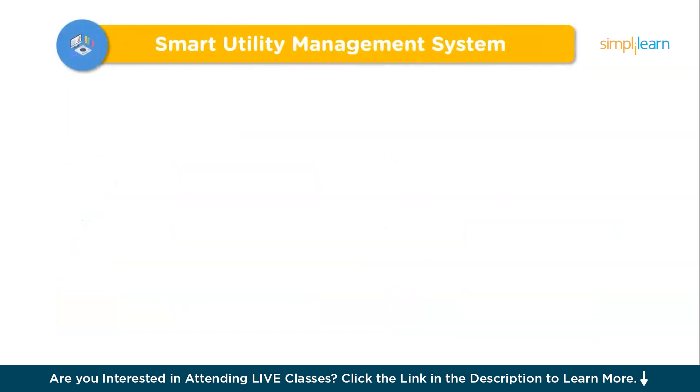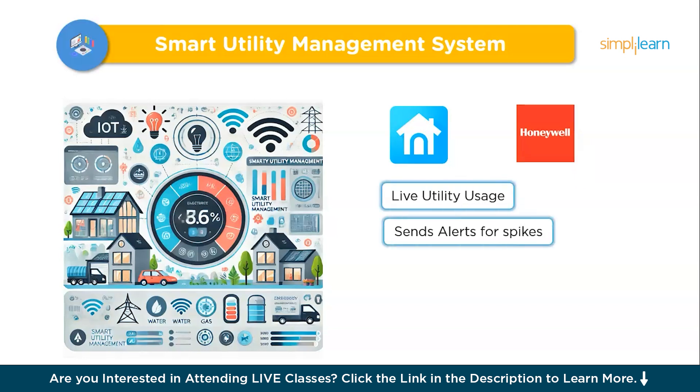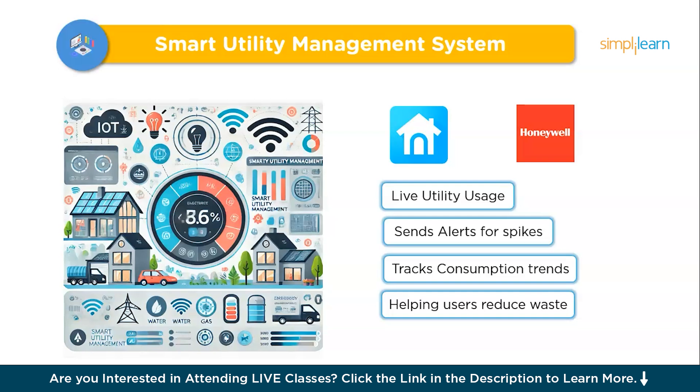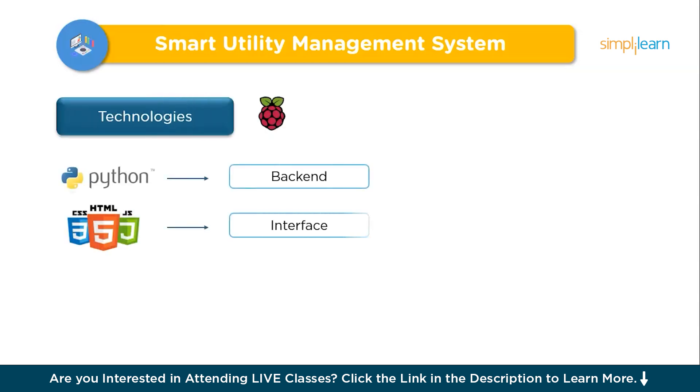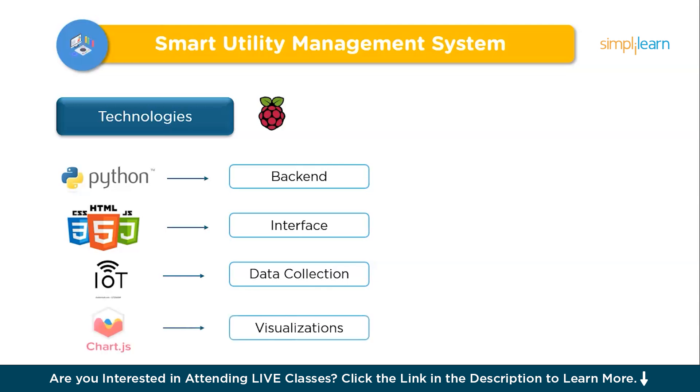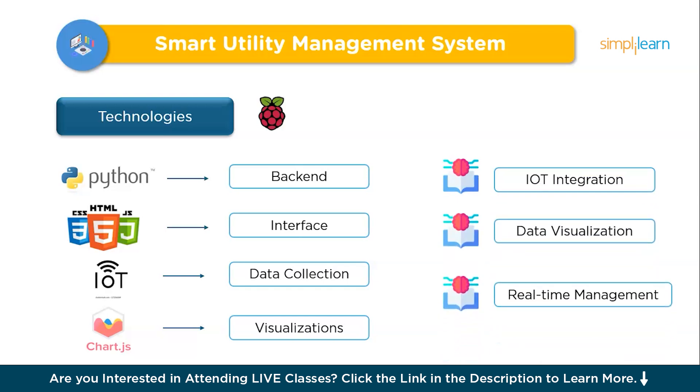The seventh project is a Smart Utility Management System. This helps users monitor and optimize their energy and water usage in real time, much like Nest or Honeywell smart home systems. It shows live utility usage, sends alerts for spikes, and tracks consumption trends — helping users reduce waste and cut costs. Key features include real-time tracking, usage history, alerts, and goal setting. Build it with Python for the backend, HTML, CSS, and JavaScript for the interface, IoT sensors for data collection, and charts for visualization. This project teaches IoT integration, data visualization, and real-time management.